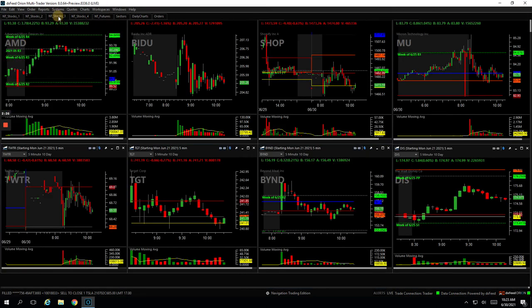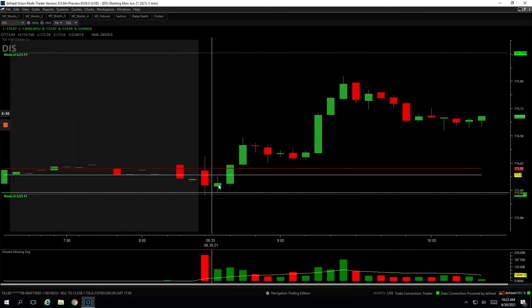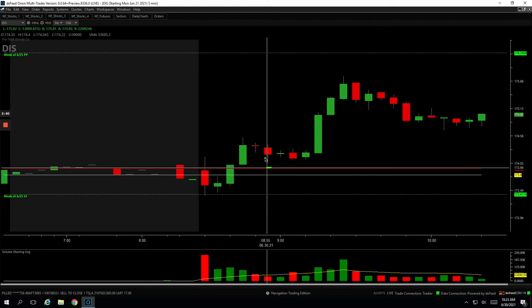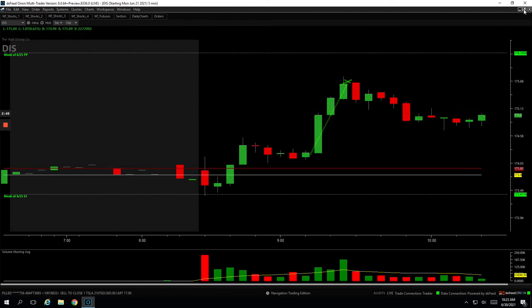Disney was a nice one. Disney made us wait a little bit but ended up being a beautiful one. Initial strength here, pulled back. I was going to get more size on here if it pulled back to the unchanged mark — never quite got there, but I still got in with some. Chopped around for about 20 minutes and then finally exploded to the upside. Got out of my last piece right at the top. Plus $444 in Disney.